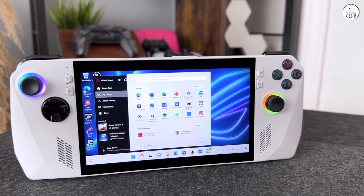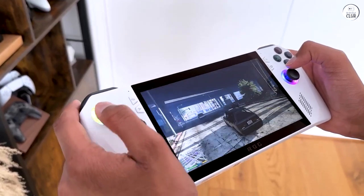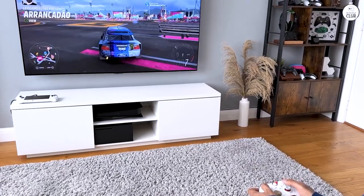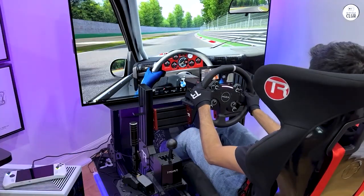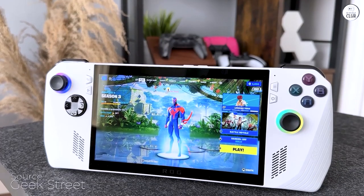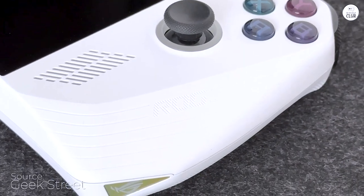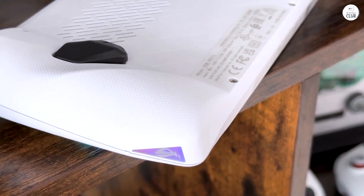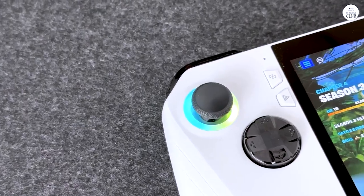I particularly enjoy the aesthetic touch of the illuminated analog sticks when the system is powered down. For those seeking a more budget-friendly option, the Steam Deck might be a suitable alternative. Overall, the Asus ROG Ally offers a compelling gaming experience in a compact and convenient package — gameplay is impressive and runs smoothly, albeit generating noticeable heat during prolonged use.